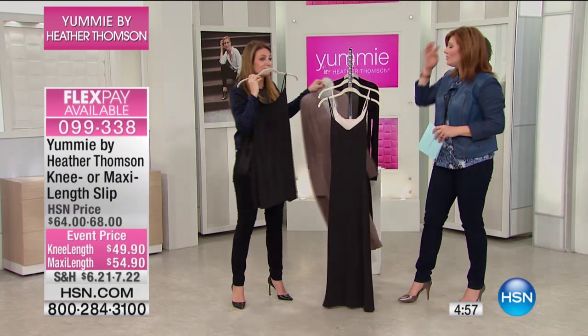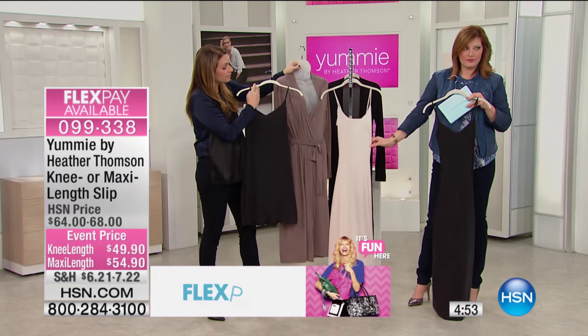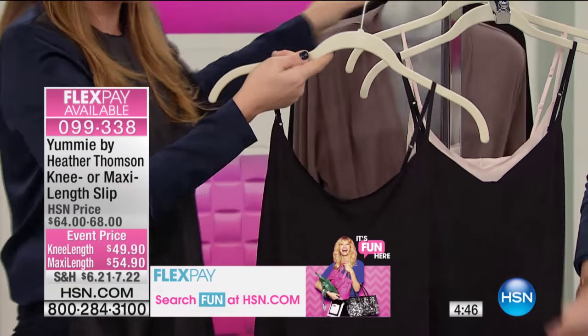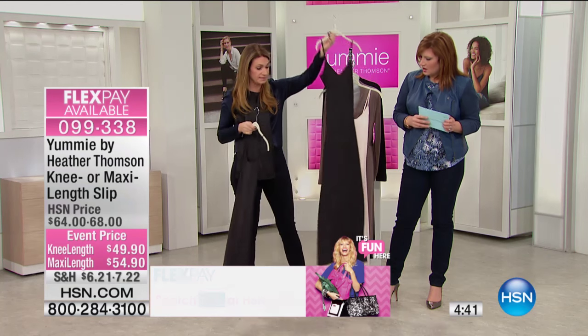After you take your dress off and you're just hanging around the house, it looks really cute underneath a robe. Just versatile pieces. It's got a beautiful modern neckline, adjustable straps. It's just one of those great easy pieces — a functional slip for your wardrobe, in literally beautiful colors. And these are impossible to find.